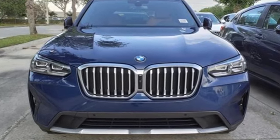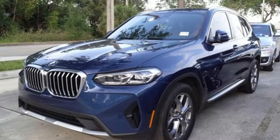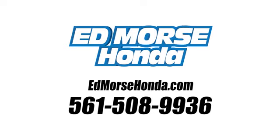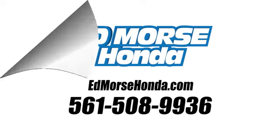BMW — the ultimate driving machine. Stop in for a test drive and make it yours today. Call us today at 561-508-9936. For value and for service, it's Ed Morse.